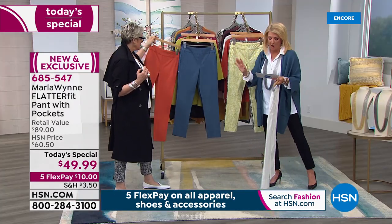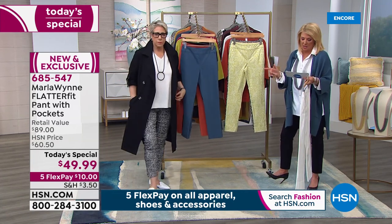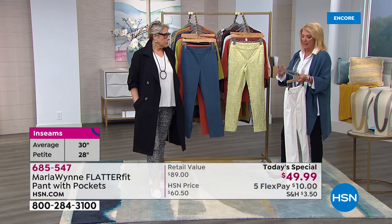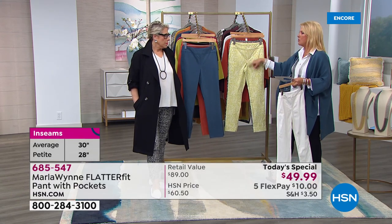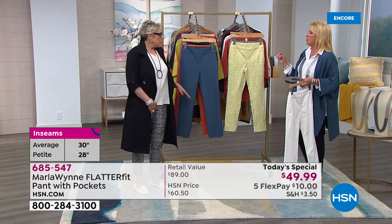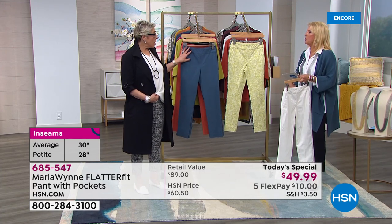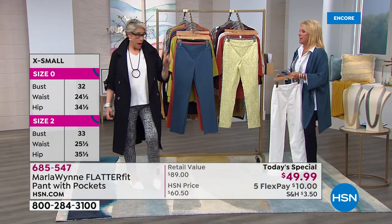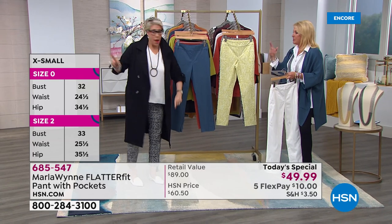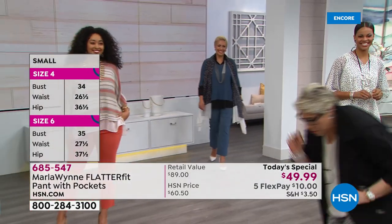Sizing: petite length is a 26-inch inseam, average length is 28 inches, and sizes run 2 through 24 — no button, no zip. Normally many lines do small through 3X, but Marla does numeric sizing, and here's exactly why.